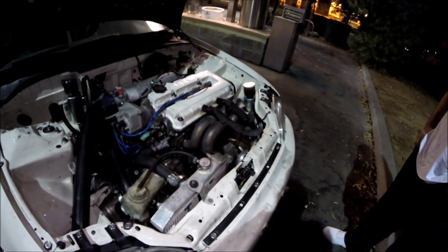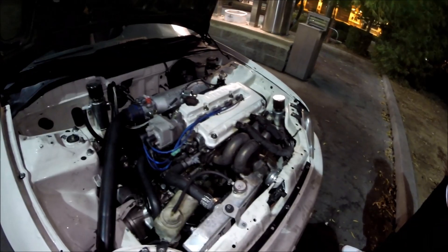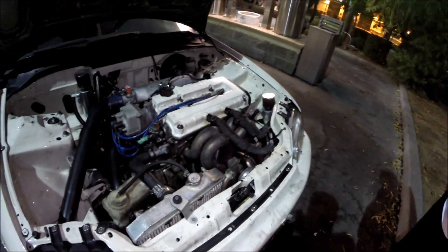How much torque do you put down? 297. So you've got me in both horsepower and torque. How bad is the lag? It's not too bad because it's a 2.5-inch exhaust housing, so it actually spools up pretty quickly.